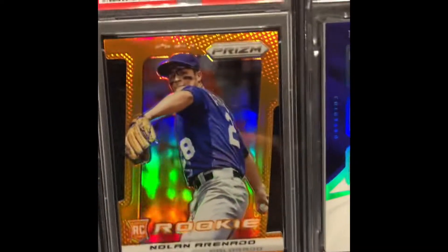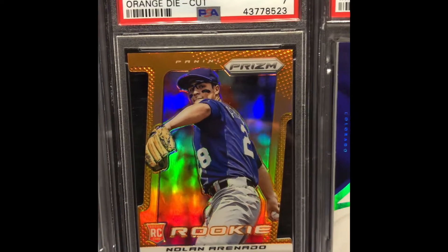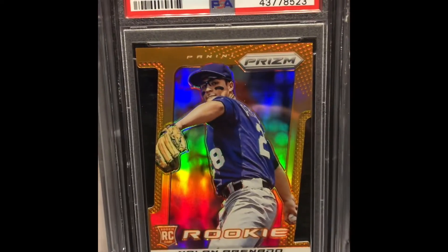This is probably my favorite card in the entire display case. I just love the rookie Panini Prism die-cut card — it's only a seven but I don't even care, it's just such a great-looking card.